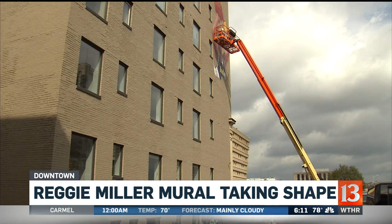We're going to be keeping tabs on the progress of this Reggie mural, and we'll let you know once it is all complete.